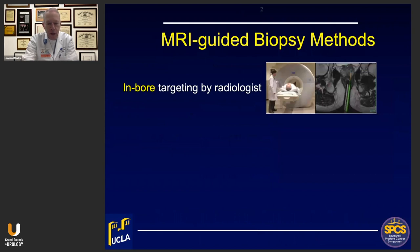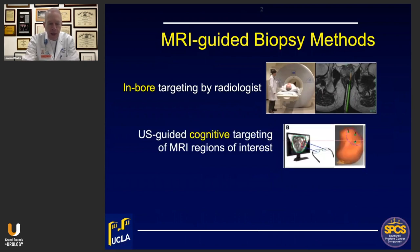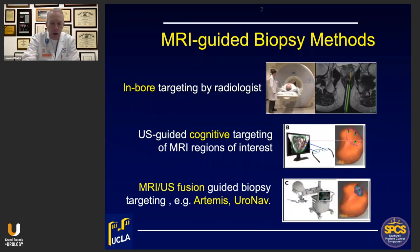MR-guided biopsy can be done directly within the MRI tube by a radiologist, as shown here. It can be done by the urologist using cognitive targeting or visual targeting — getting a bead on where you think the lesion is and then going to that place on ultrasound. And it can also be done using a fusion device with software that brings together the ultrasound and the MRI, and it is that modality that I will be addressing this morning.